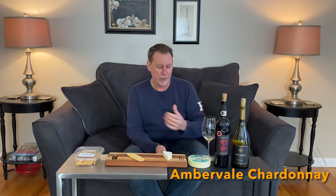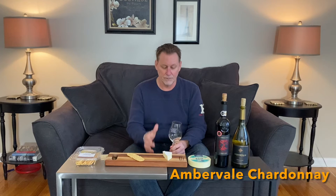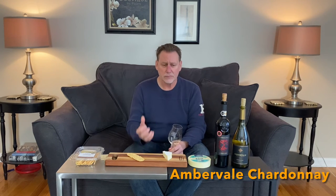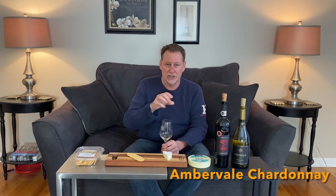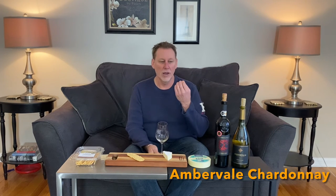If a wine can smell big — which it really can't — but it can smell complex, this one almost kind of does. All the flavors that we smelled in the wine are absolutely transmitted to the palate as well. As big and rich and buttery as it is, what we really appreciate about this wine is it's crisp and it's clean. It's not cloying. It's not like chewing on a stick of butter by any means. There's vibrancy and acidity that invites another sip.